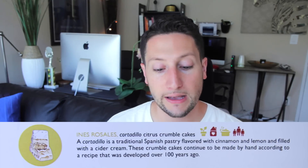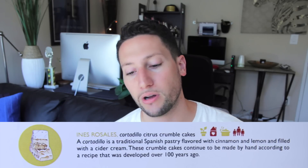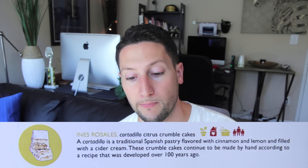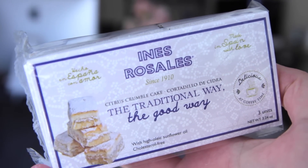Next is Ines Rosales Cortadillo, citrus crumble cakes. A Cortadillo is a traditional Spanish pastry flavored with cinnamon and lemon and filled with cider cream. These crumble cakes continue to be made by hand according to a recipe that was developed over 100 years ago. This sounds delicious to me. I'm gonna wait for Ken to get home from work later because he will kill me if I don't share these with him.